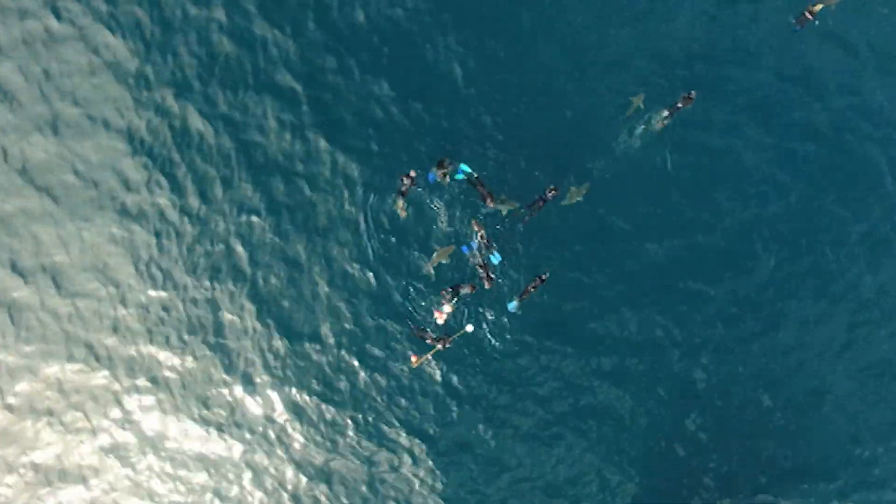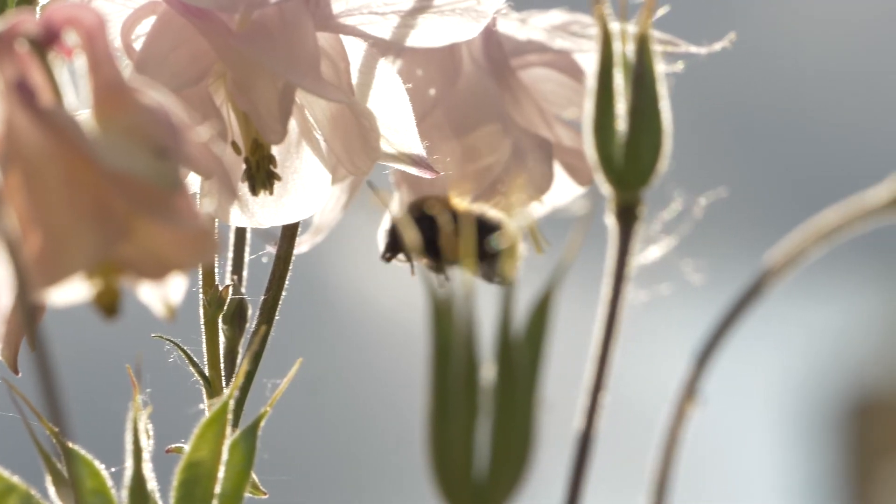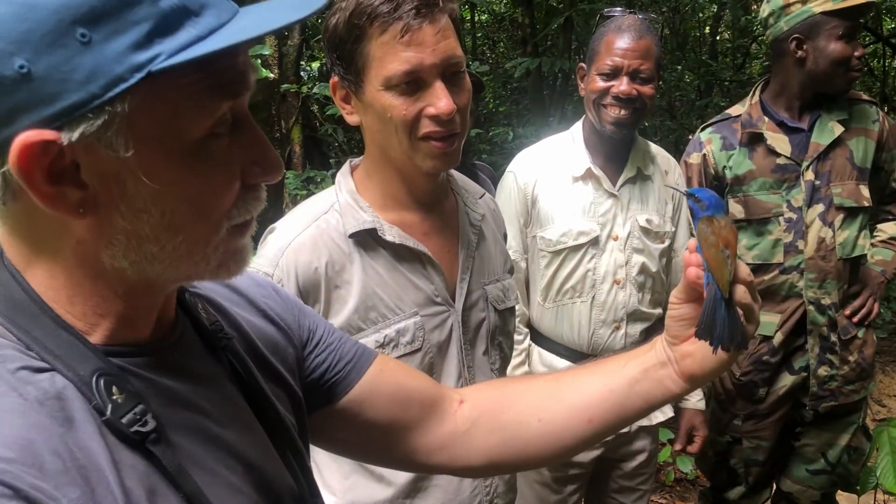Collect, study and analyse data gathered through the natural world. Find patterns in the massive complexity of biodiversity and its interactions with the world around us.